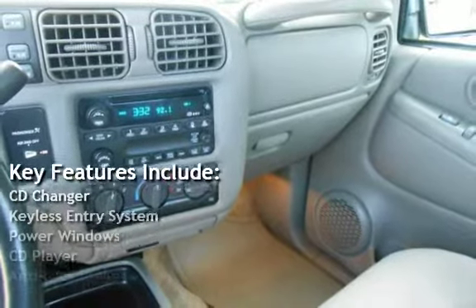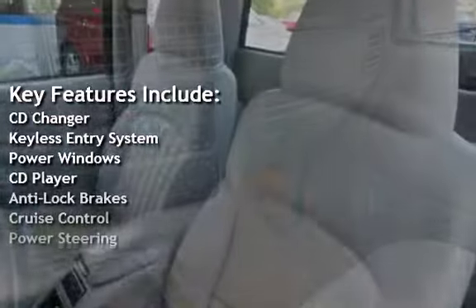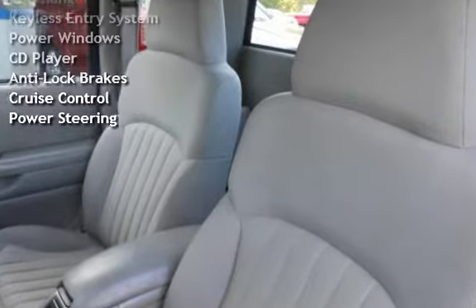Key features include: CD changer, keyless entry, power windows, CD player, anti-lock brakes, cruise control, and power steering.